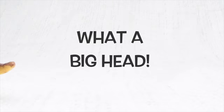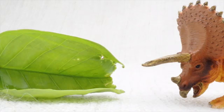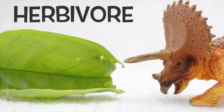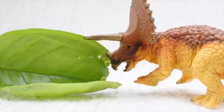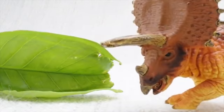What a big head! What did Triceratops eat? Triceratops was a herbivore — that means it was a vegetarian. It ate plants, not meat. Delicious!